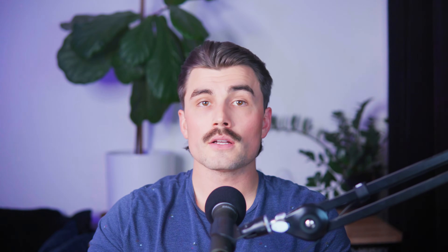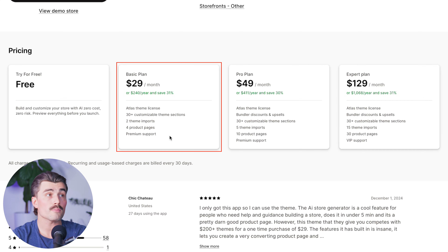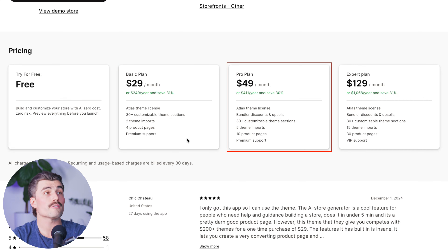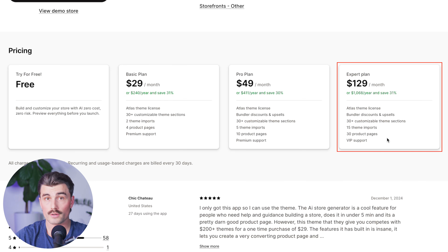Atlas offers a couple of different pricing plans to fit different budgets and needs. First is the free plan, great for just trying it out. Next is the basic plan at $29 per month or $240 per year, saving 31% — this gives you the Atlas theme license, 30+ customizable theme sections, two theme imports, four product pages, and premium support. The pro plan is $49 per month or $411 per year, saving 30% — everything in basic, plus five theme imports and ten product pages. Lastly, the expert plan is $129 per month or $1,068 per year, saving 31% — everything in pro, plus 15 theme imports, 30 product pages, and VIP support. The plans are flexible, so you can start small and scale up as your business grows.